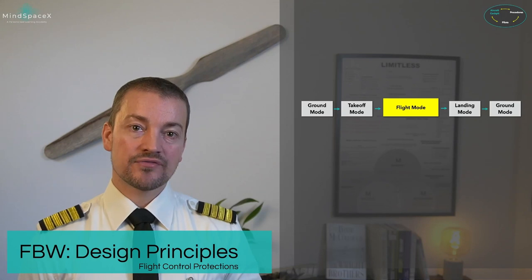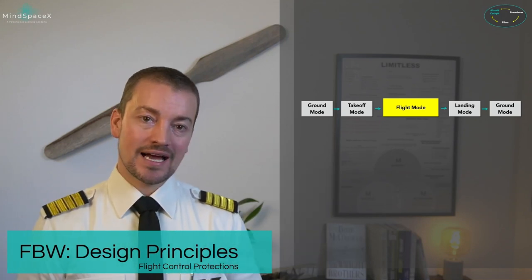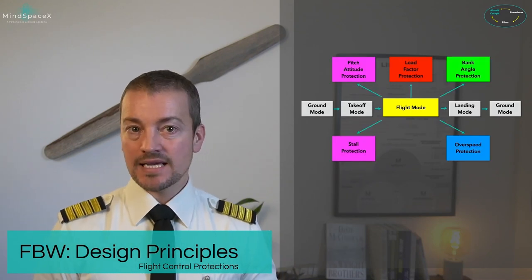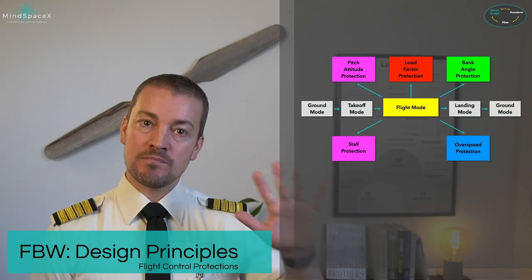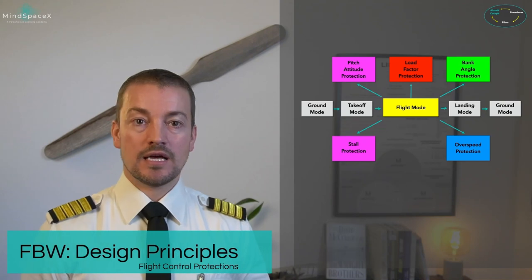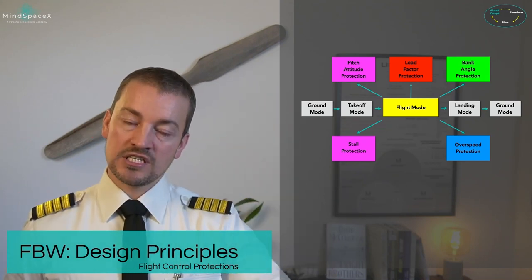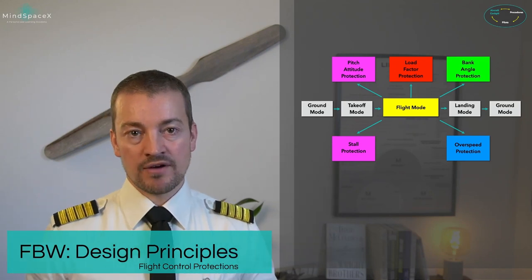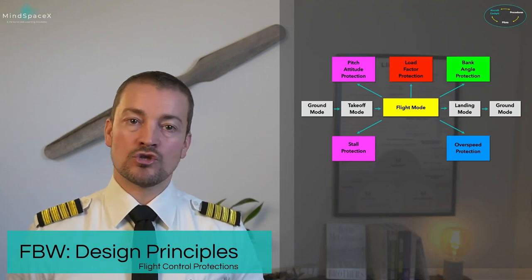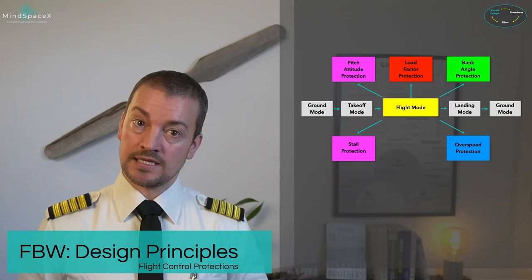In flight mode, the aircraft introduces flight protection — entirely possible because of fly-by-wire technology. In the Airbus aircraft, there are five main protections. Pitch attitude protection only allows the aircraft to pitch up to 30 degrees nose-up and 15 degrees nose-down as a reference. The aircraft cannot be put into a 50 or 60-degree nose-up attitude. There is no operational reason for this, so it is limited — but it does not limit performance.